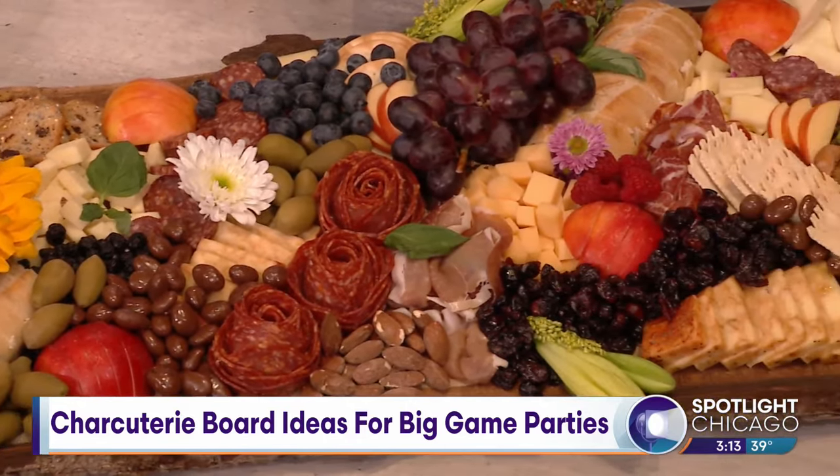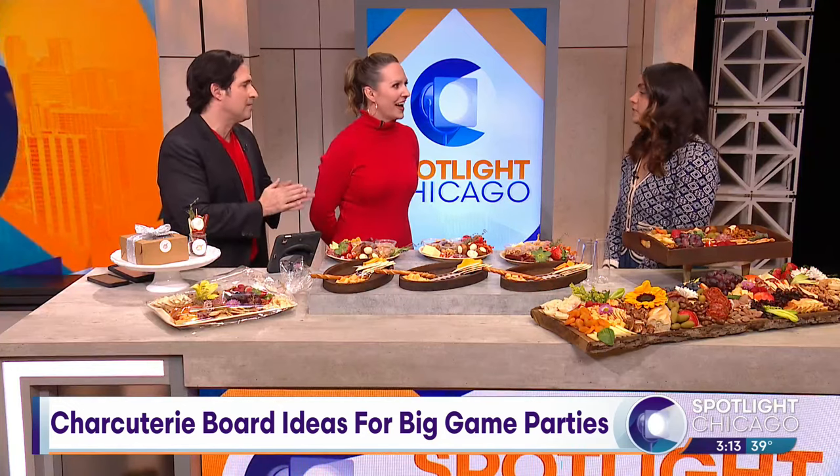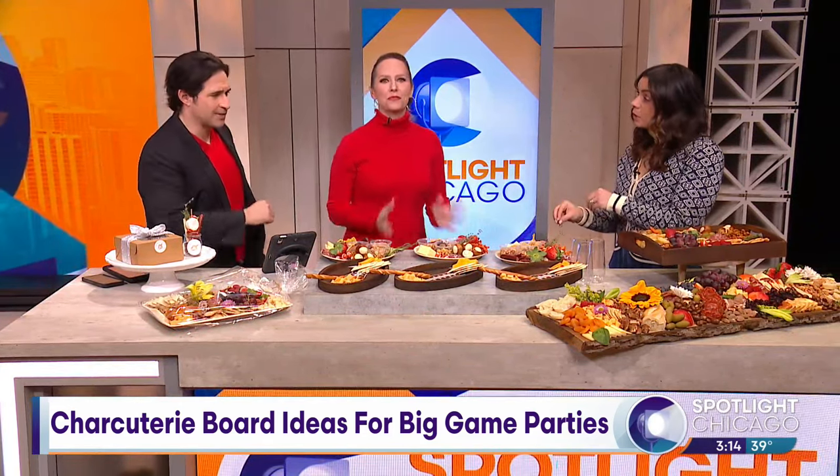You mentioned the big game — is this the time of year where you get all the calls, all the demand? Absolutely! We're only accepting Super Bowl orders until Wednesday because we're pretty full right now. But we recently started hosting charcuterie classes, so I thought we could build a Super Bowl board here.